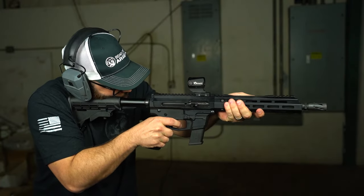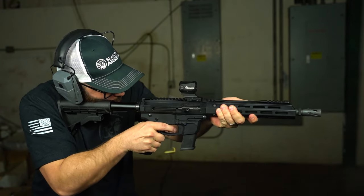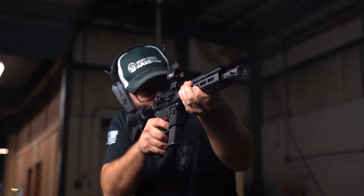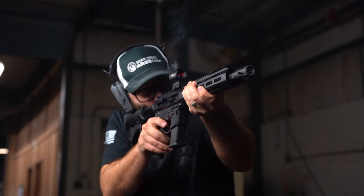Bear Creek Arsenal and many other companies use Glock magazines for their pistol caliber carbines. A Glock 21 magazine in .45 ACP holds 13 rounds, a Glock 20 holds 15 rounds of 10mm, and a Glock 17 carries 17 rounds of 9mm. But for many, the trade-off is worth it.